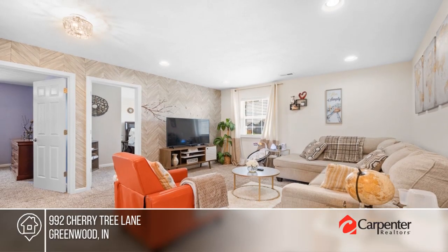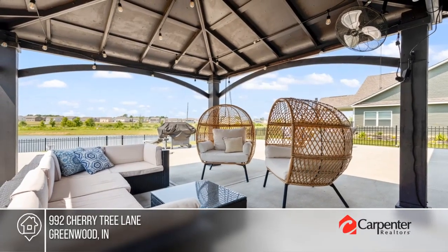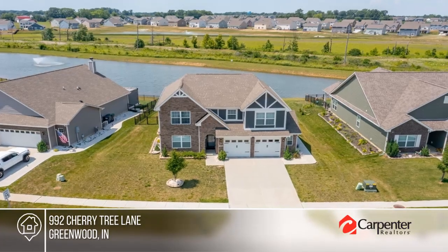Step outside to an inviting outdoor living space with a pergola and fenced-in backyard, ideal for relaxation and entertainment. Check it out today with Dena Hawkins.